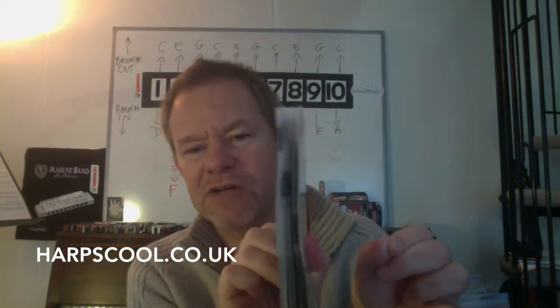Inside we've got the harmonica and you get a nice nifty little booklet that comes with it as well, telling you lots of harmonica facts — very interesting stuff. So here's your Big River harmonica in C — this is their mid-range harmonica.